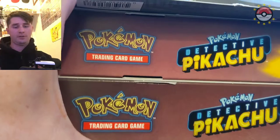We also have this GameStop exclusive special case file - this one says 'special case file' versus the other one that just says 'Charizard case file.' So we're going to be opening up a bunch of packs, and yeah, we have all of this to open.